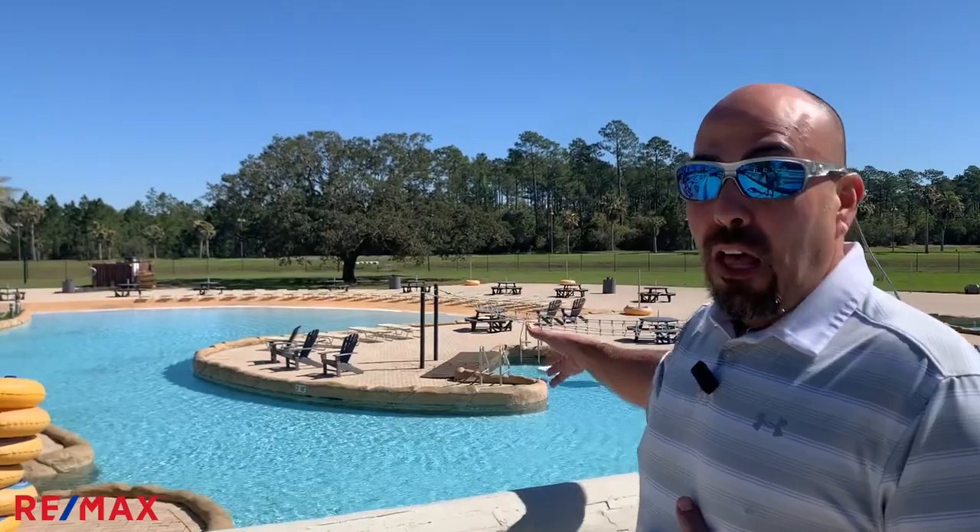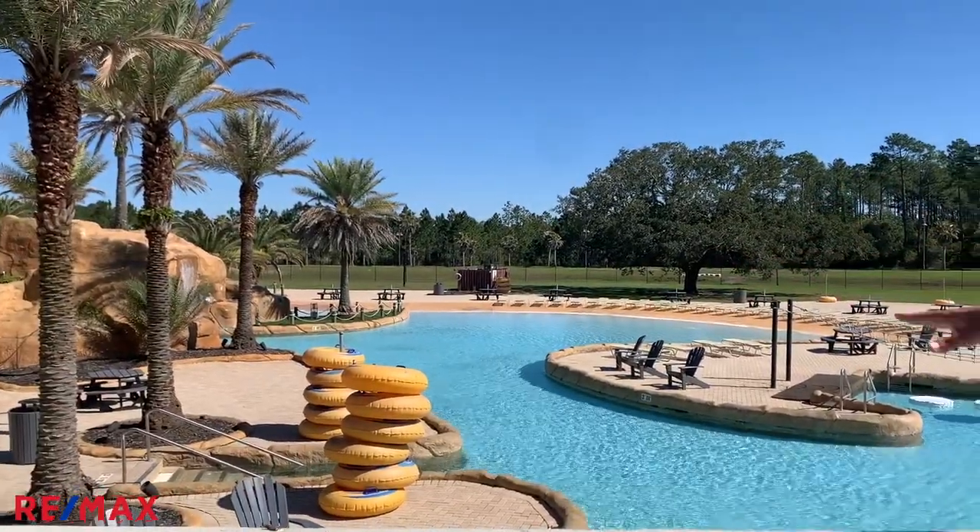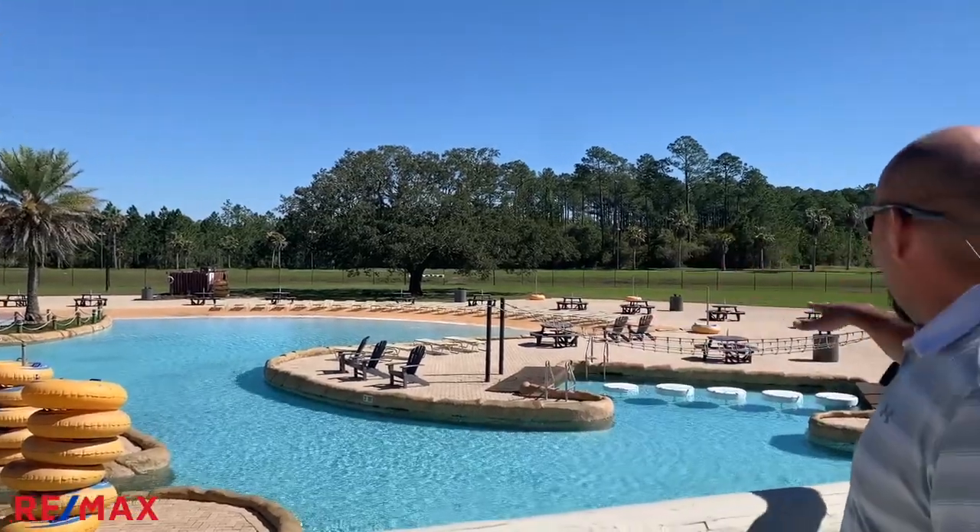We're here at the oasis at The Wharf. This is their owners and guests only amenities water park. This is a three-acre water park featuring a 1,100-foot lazy river, a wave pool, zero entry in several different areas, a rope course, basketball, and a grill managed and run by Groovy Goat. There's a lot to offer here. Again, this is a private amenity just for Wharf owners and renters only, included as part of your condo fees that you pay every month.